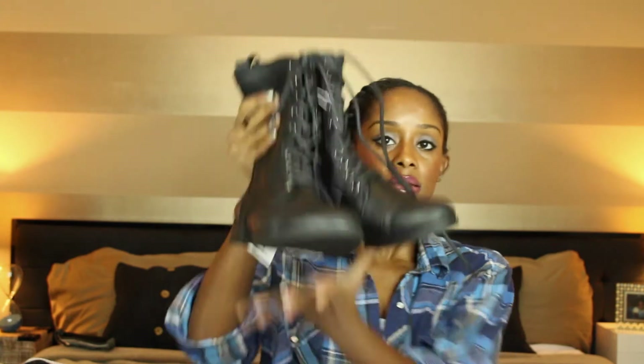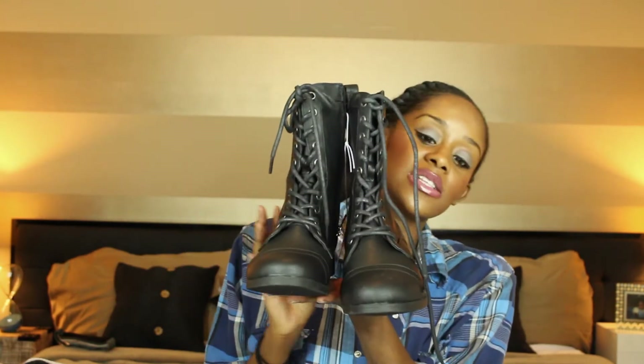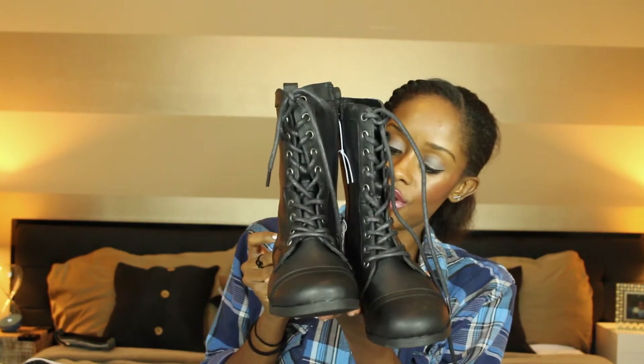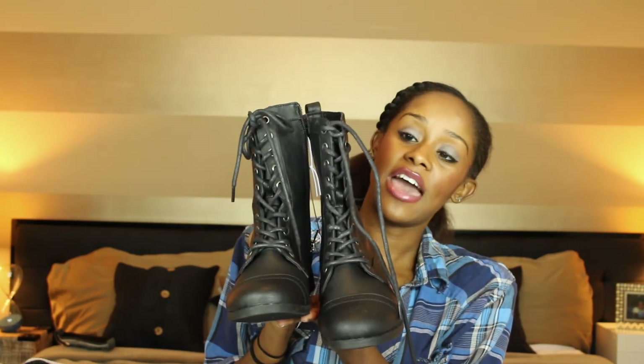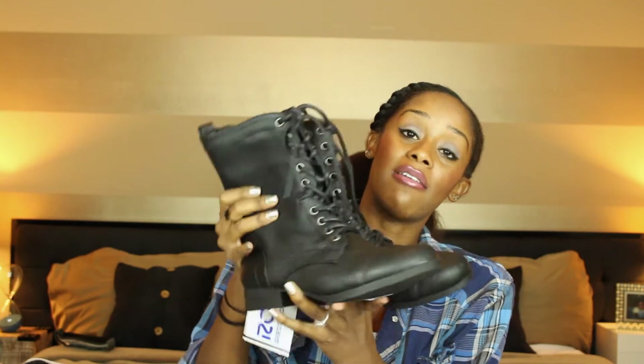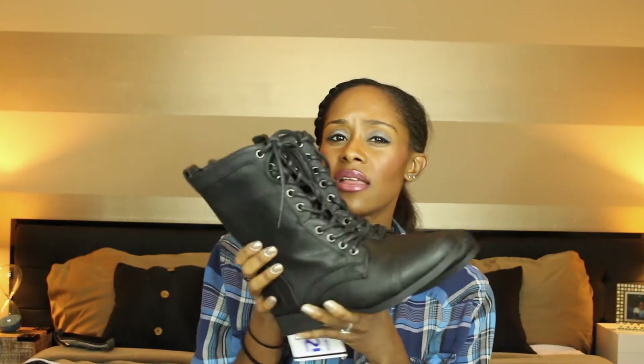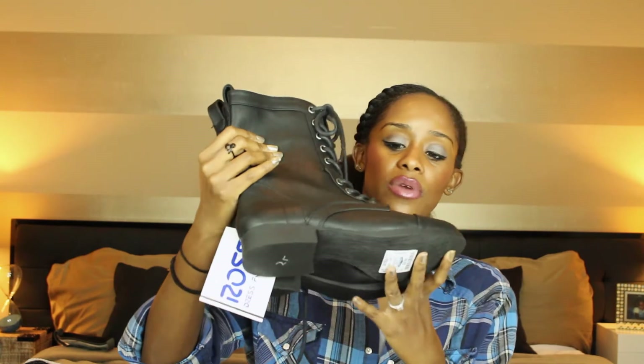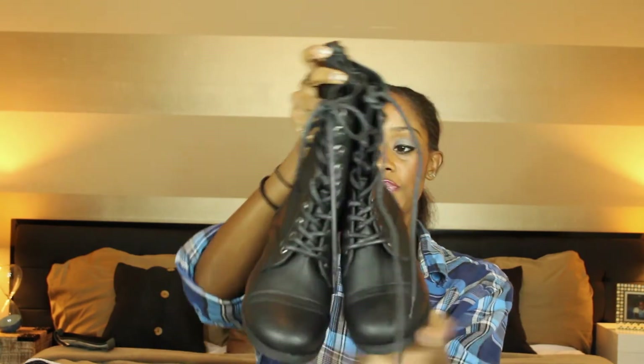And some combat boots — for everybody that doesn't want to spend a lot of money on them. I bought my daughter a pair too. These were $24.99 at Ross. They have a brown kind and they have the ones with the buckles on the back. I didn't see the ones that flipped down, but there were like three different kinds of the black and some really dark brown combat boots. I thought that was a deal.